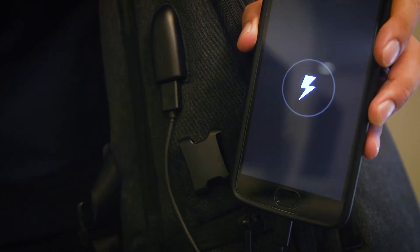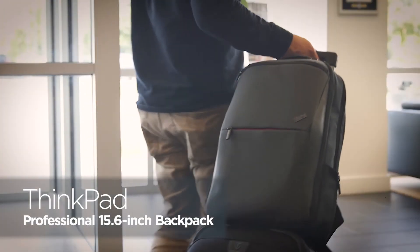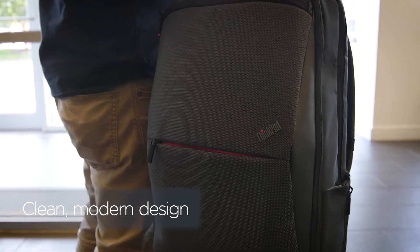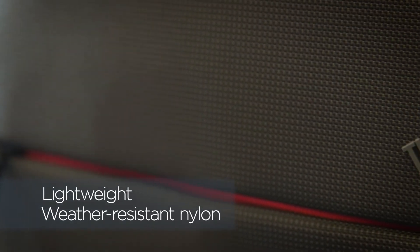Everyone needs a laptop backpack, and certainly large teams are no exception to that. Now if you're an office manager looking for an easy to deploy solution, we've got the ThinkPad Professional 15.6-inch Backpack. Carry it through an airport check-in with no hassles, use it around town without having to worry about rain, and take it into meetings — all with comfort and style, with protection and organization for your technology.